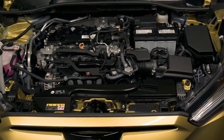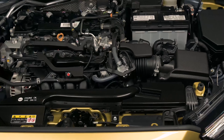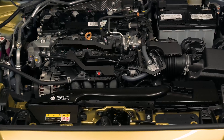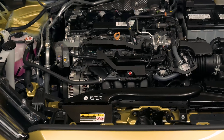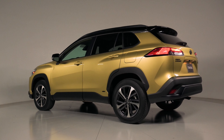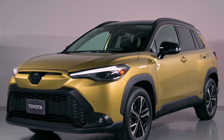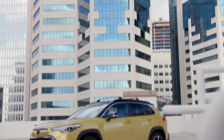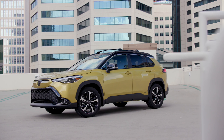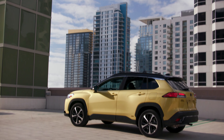This powertrain feels brisk and it's certainly effortless. And as you can hear, that engine sounds a bit coarse. However, for the most part I don't mind the way this engine sounds because overall it is relatively refined. I remember in the past when I would test Toyotas from 2019 and 2020, they would make such an obnoxious racket. At least this isn't doing that.